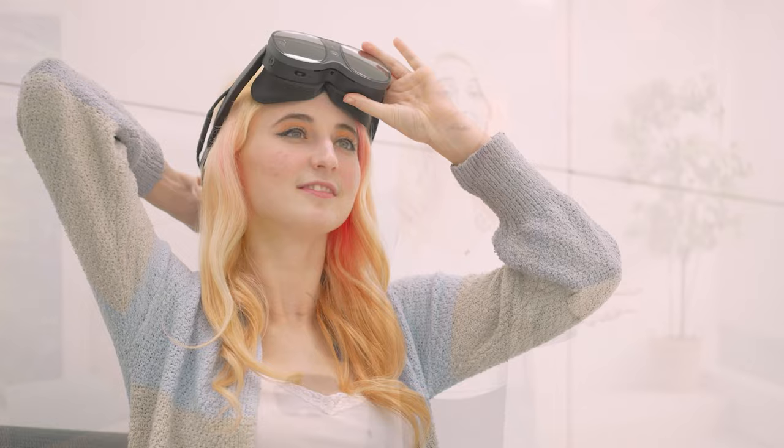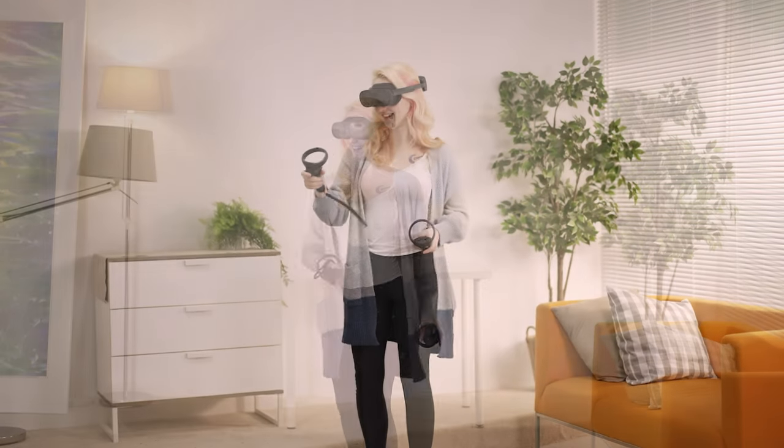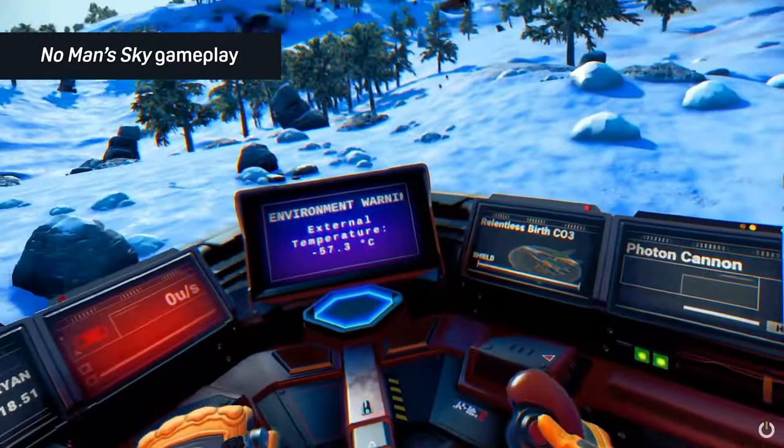The XR Elite is our newest all-in-one headset that is powerful, convertible, and lightweight, allowing the untethered freedom of an all-in-one experience with the power of PC VR.